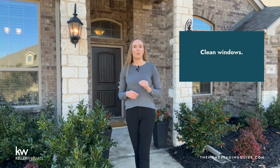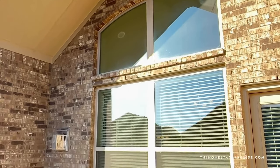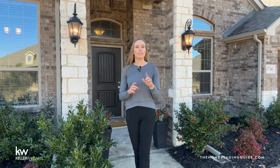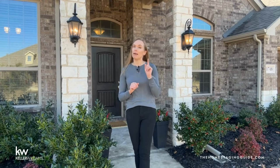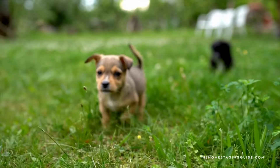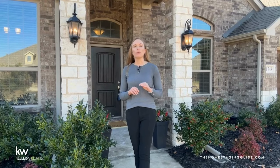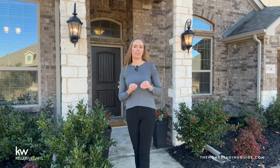Bonus pro tips: clean windows — shiny panes let in light and showcase the interior. Don't forget the screens; dust bunnies cling to them. Clean up after your furry friends — keep toys and bowls hidden and neutralize any lingering odors. Curb appeal is all about creating a positive first impression. By showcasing a clean, well-maintained, and inviting exterior, prospective buyers will get the warm fuzzies about your home before they've even stepped inside.